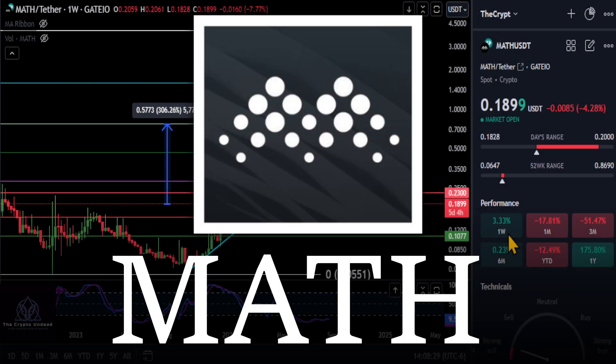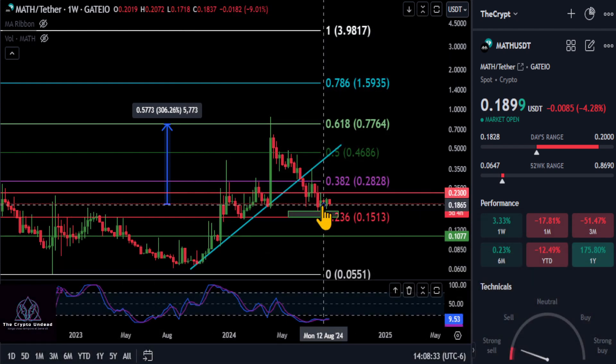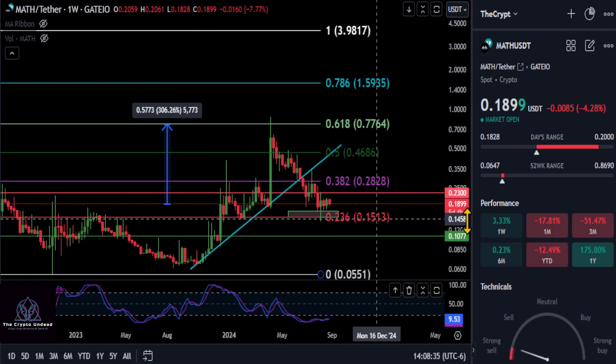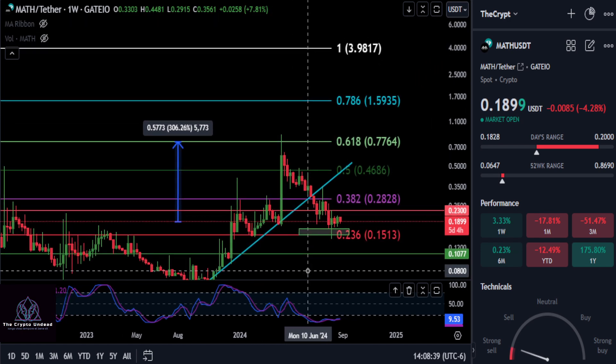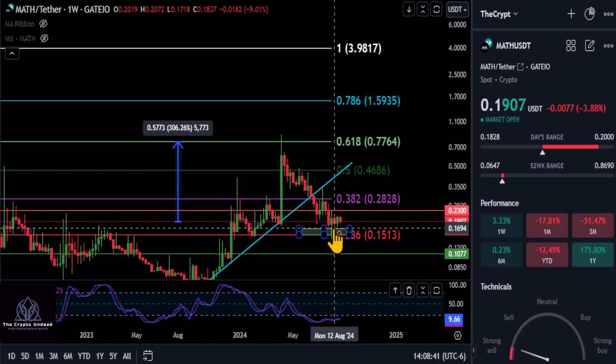A quick update on MATH here. MATH is still holding up over our green support box, over the macro 38.2 at 15 cents. It's up three and a half percent on the week, looking good — potentially a bottom here off of that wick and the support level.